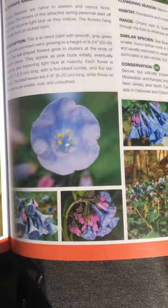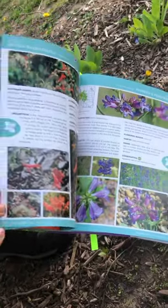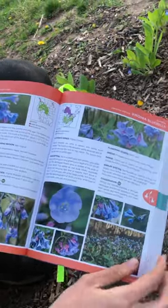And there's a bunch of great photos. This book has over 4,500 photos — really cool up-close pictures of the plants in different life stages.